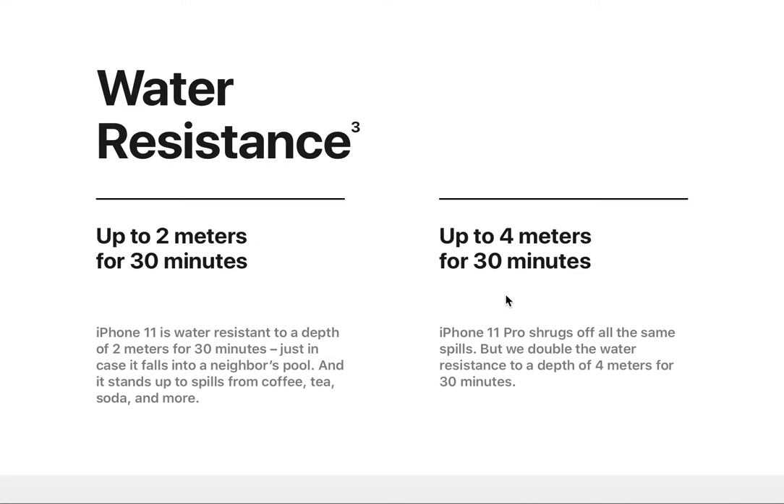Water resistance is a valuable feature. The iPhone 11 is water resistant to a depth of 2 meters for up to 30 minutes, standing up to spills from coffee, tea, soda, and more. The iPhone 11 Pro and Pro Max double that water resistance to a depth of 4 meters for up to 30 minutes, while still handling the same everyday spills.